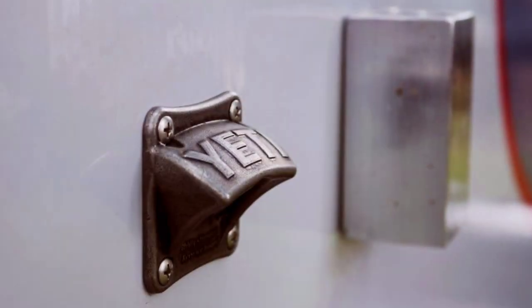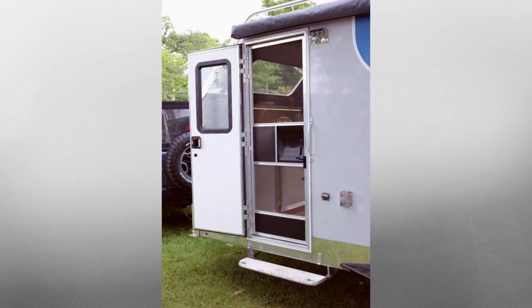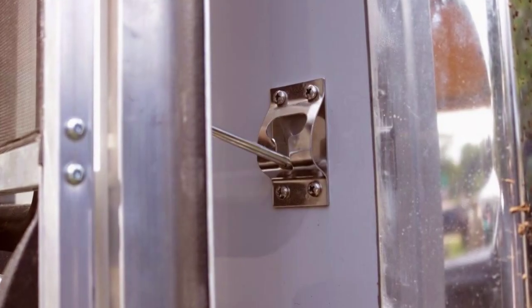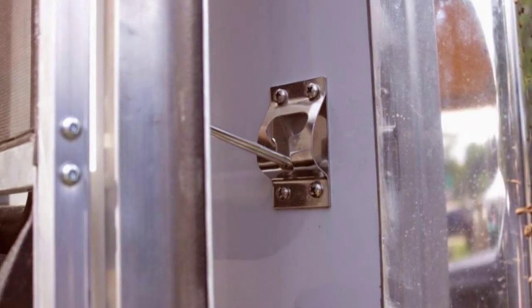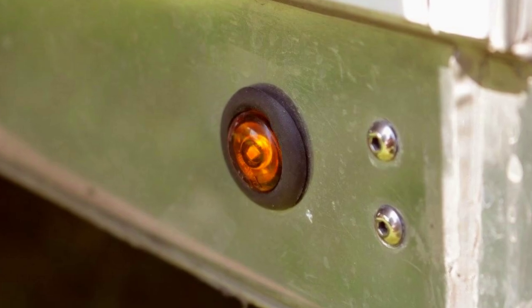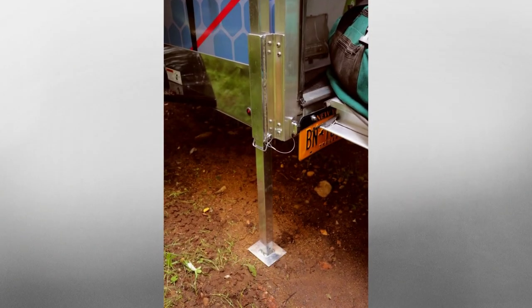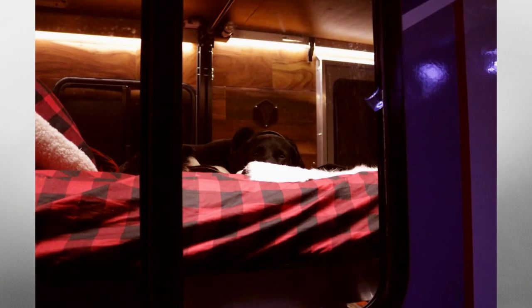Yeti bottle openers, insulated door with integrated screen door, door captures for those windy days, a camper queen full-size bed, shore power, LED lighting, rear ramp door platform with adjustable legs, four corner stabilizers, wood interior, and power or manual bed lift.